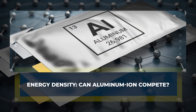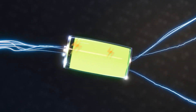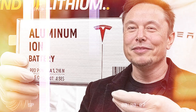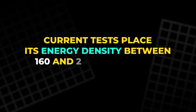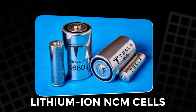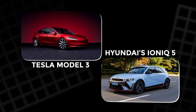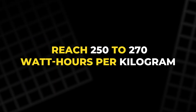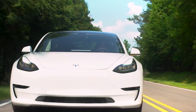Energy density is the number that defines how much power you can pack into a battery — it decides how far you can drive before needing a recharge. In this race, the aluminum-ion starts behind. Current tests place its energy density between 160 and 200 watt-hours per kilogram, while advanced lithium-ion NCM cells, like those in Tesla's Model 3 and Hyundai's IONIQ 5, reach 250 to 270 watt-hours per kilogram. That difference might sound small, but it adds up quickly on the road.